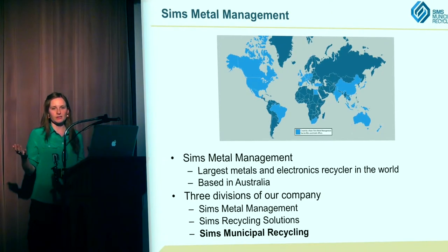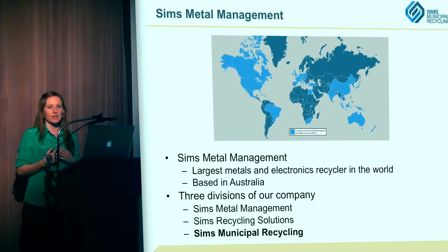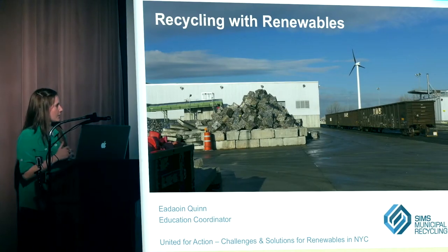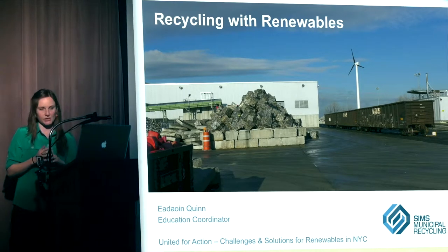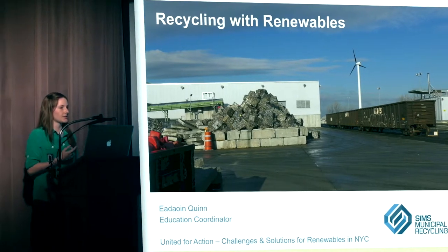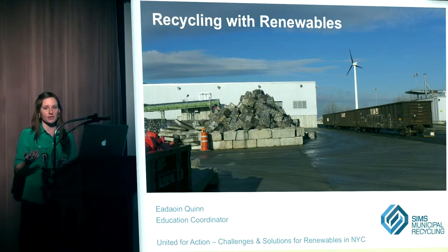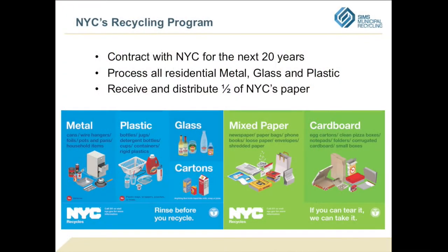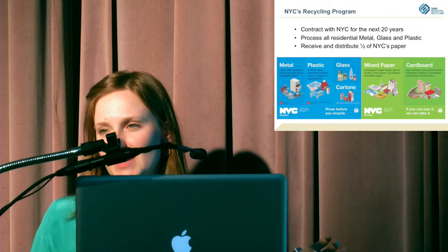Our division, Sims Municipal Recycling, handles curbside material — bottles, cans, cartons, paper — and separates it into different categories. Our biggest contract right now is a 20-year contract with the Department of Sanitation for New York City. We process the metal, glass, and plastic stream. New York City still has a dual stream program with metal, glass, and plastic in one bin and paper in the other.